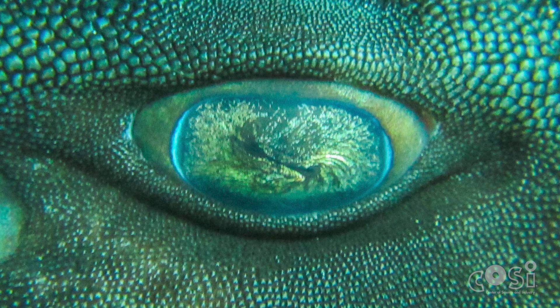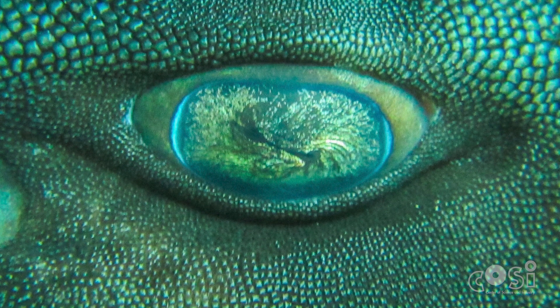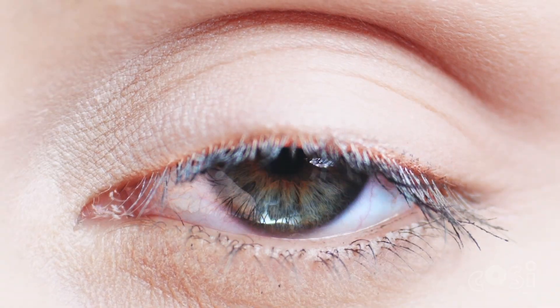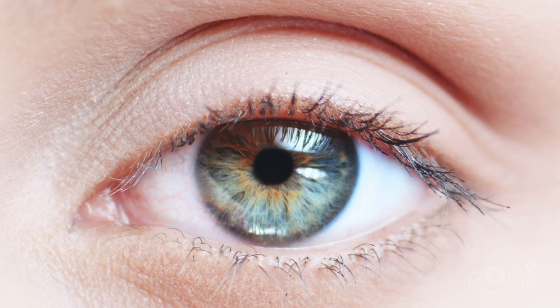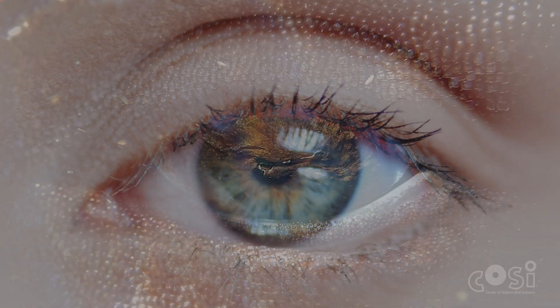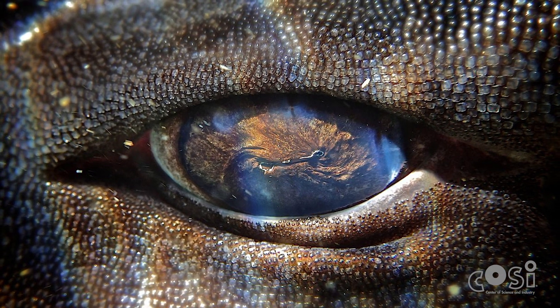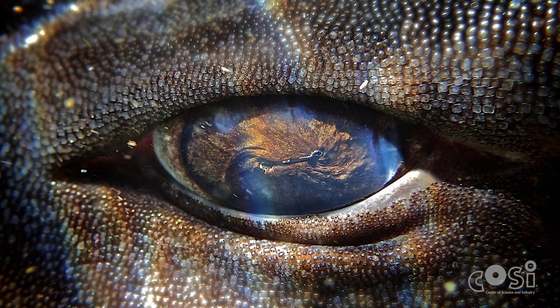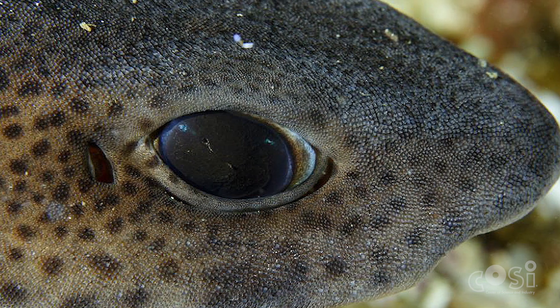The researchers found that the cat shark's retinas are dominated purely by rods. We humans have both rods and cones on our retinas. While cones help us to see color, rods are responsible for helping us to see things in low light. So these sharks' eyes are specialized for seeing in low light, and they don't see different colors like humans do. Their photoreceptors are specialized to only see light in the blue and green wavelength ranges.